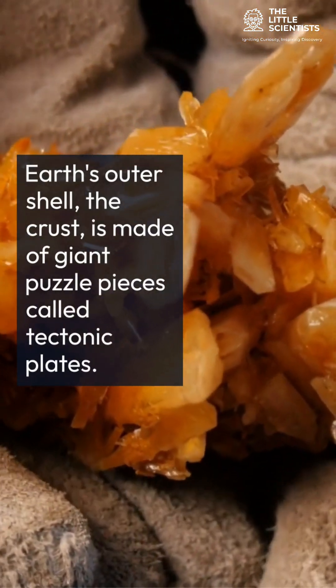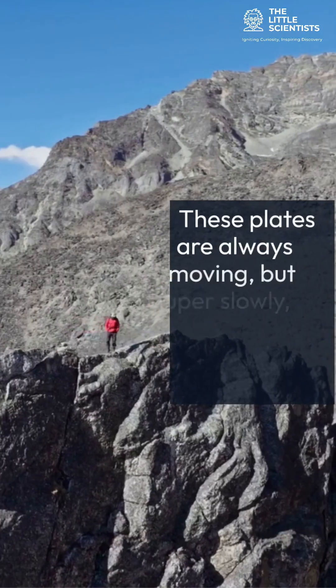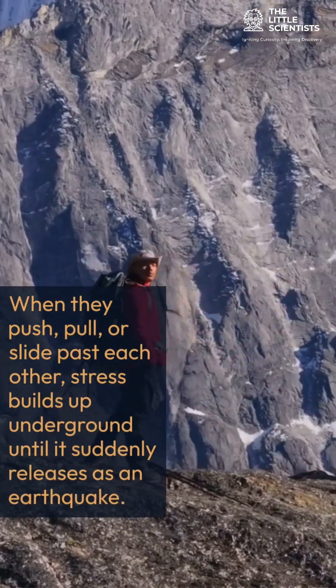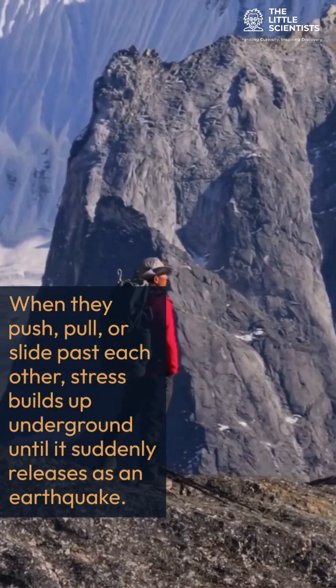Earth's outer shell, the crust, is made of giant puzzle pieces called tectonic plates. These plates are always moving, but super slowly — just a few centimeters a year. When they push, pull, or slide past each other, stress builds up underground until it suddenly releases as an earthquake.